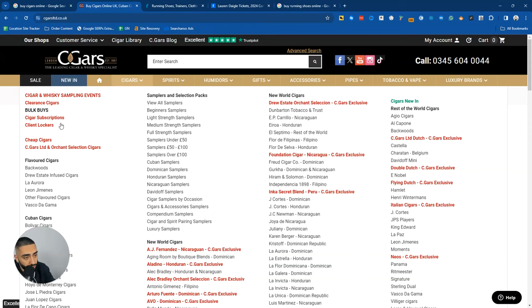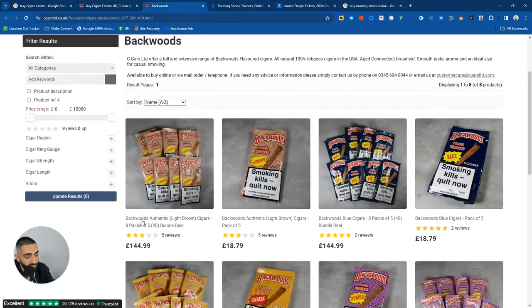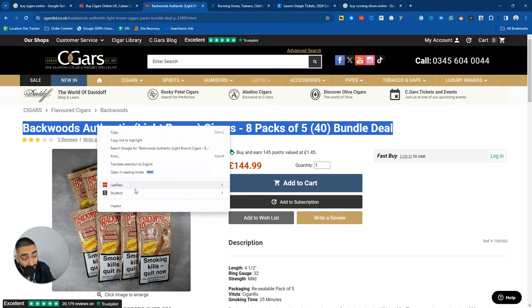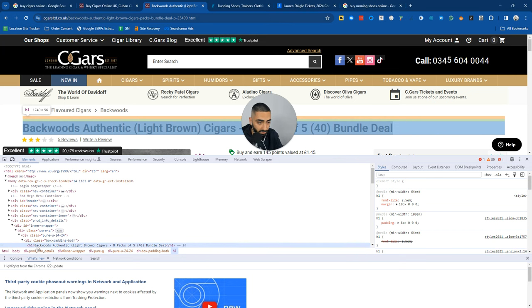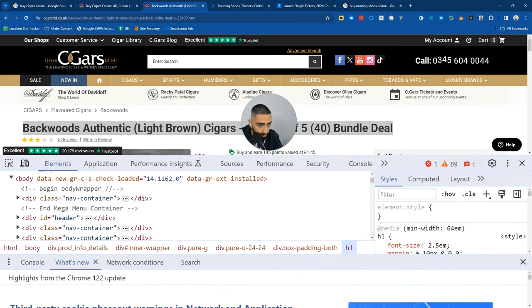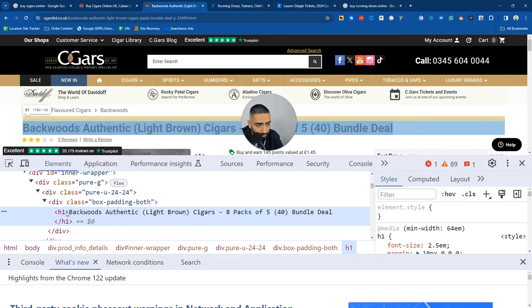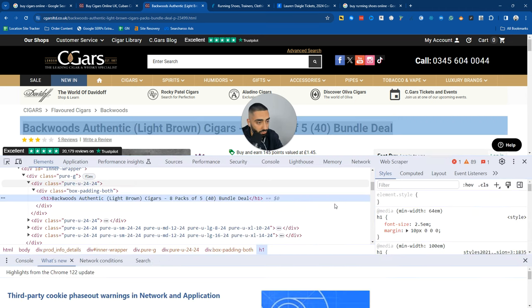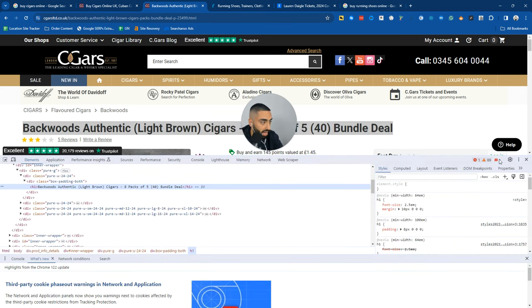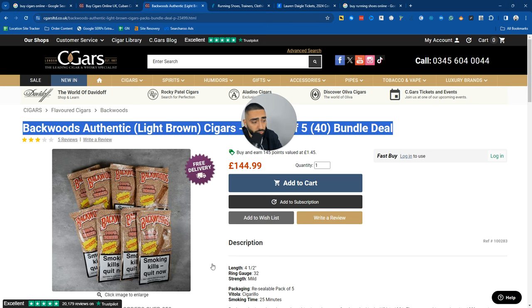The same goes with any products you are trying to sell as well. These guys are actually doing pretty well from a product point of view. If we look at this code and zoom in, you can see the H1 tag - it has 'Backwards Authentic Light Brown Cigars, Eight Pack of Five.' They are obviously trying to rank for that and have mentioned it in their H1. So on their product pages, they're actually doing pretty well, and they do have unique photos.